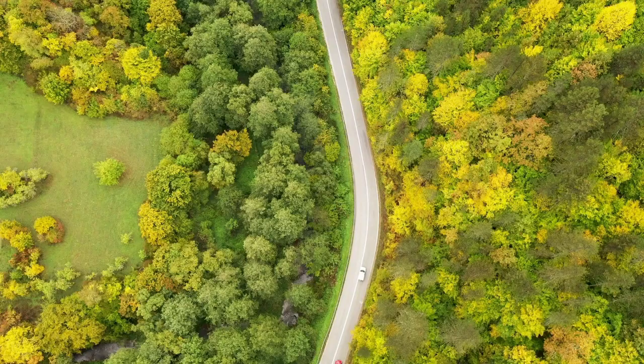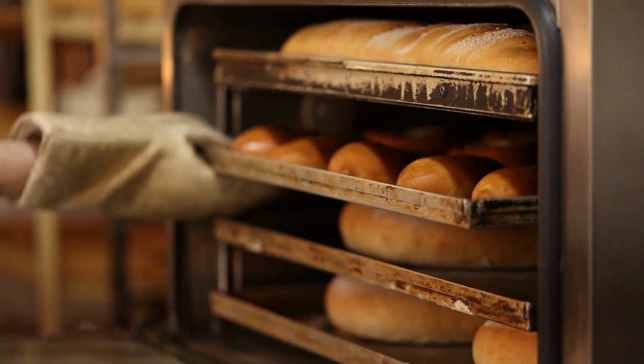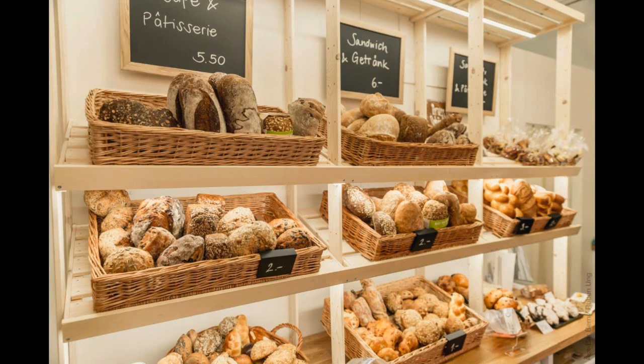Hi everybody, welcome back to Fresco Graphics. Today we'll talk about bakery interior design ideas. Hopefully the pictures presented will provide inspiration for all of you. Let's just get started. Minimalism has been a popular trend in the interior design industry.